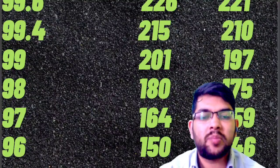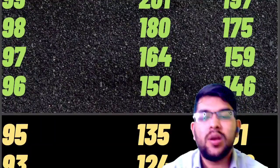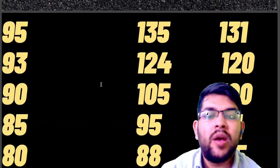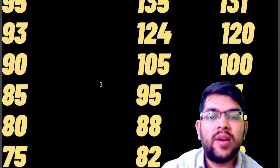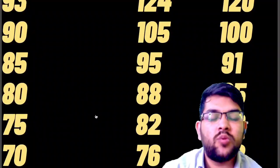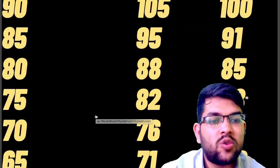Continuing the marks vs percentile data: for 95 percentile it is 135 and 131 marks for Shift 1 and Shift 2 respectively. For 93: 124 and 120. For 90: 105 and 100 marks. For 85: 95 and 91. For 80: 88 and 85. For 75: 82 and 78 marks. For 70: 76 and 72 marks.